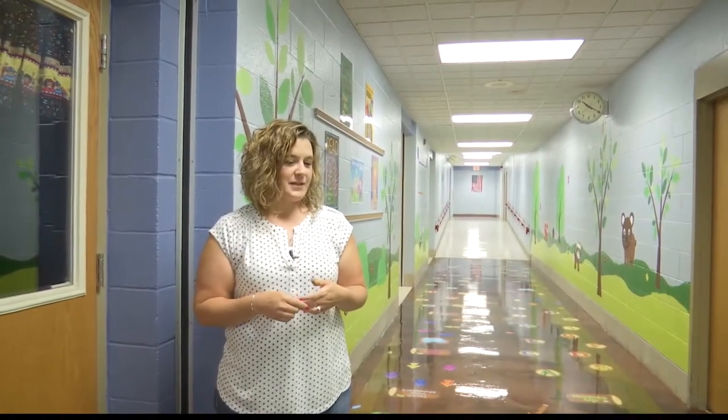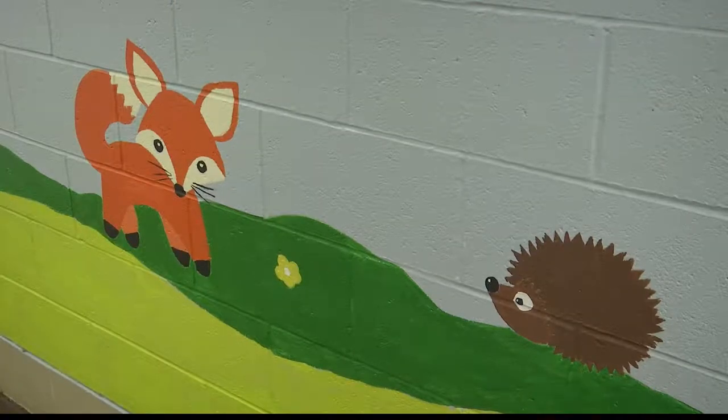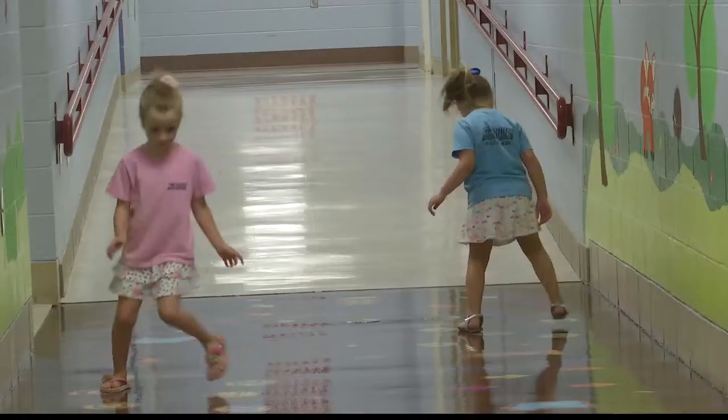Teacher Stacey Kaveney brought the idea to the school after she saw others like it online. "It's absolutely amazing. I think it's going to invigorate the kids as they walk down the hallway. They're just going to be excited to try it out. They're not going to realize that they're learning, so the added benefit to get those wiggles out and learn at the same time is just exciting for us."